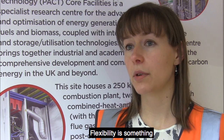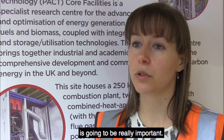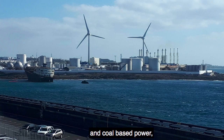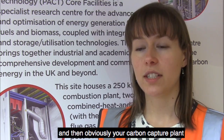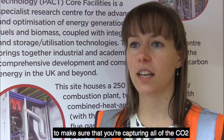On the Align CCUS project we're mostly focusing on work package one, which is looking at solvent degradation. The solvent is what we're using to capture the CO2 and this is focusing on natural gas flue gases. Flexibility is something that's really important — having a flexible operational strategy for your power station and also for your capture plant. Having a lot of renewables on the system means that natural gas and coal-based power will need to respond very quickly. For example, if wind power suddenly drops off we'll need to start up these plants very quickly, and your carbon capture plant will need to respond in the same timeframe to make sure that you're capturing all of the CO2 that you're generating.